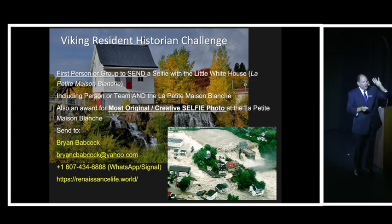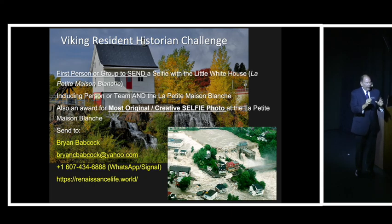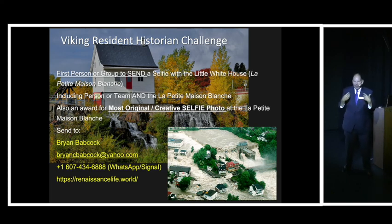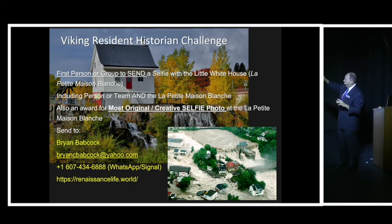There are two awards: the first goes to whoever gets their photo in first, and the second goes to the most creative photo with La Petite Maison Blanc in the background. When I say you win nothing, that's not entirely true — I have a world-renowned blog. By world-renowned, I mean at least 13 or 14 people follow it. You can email or WhatsApp me a photo, or follow my blog at renaissancelife.world.